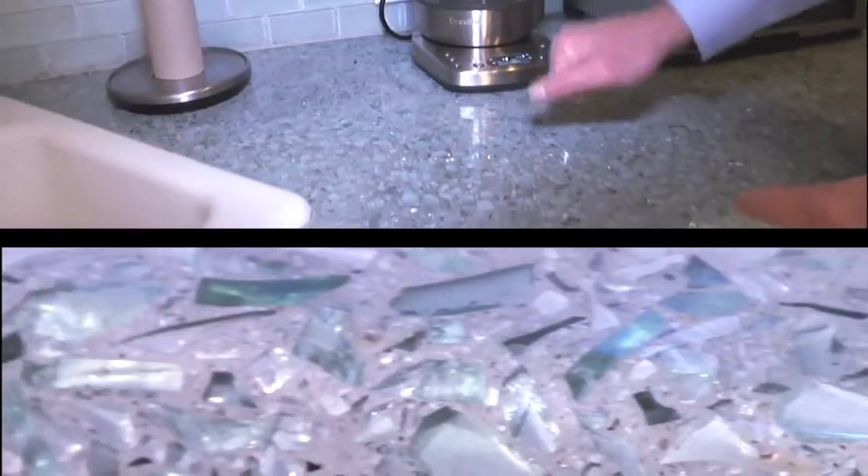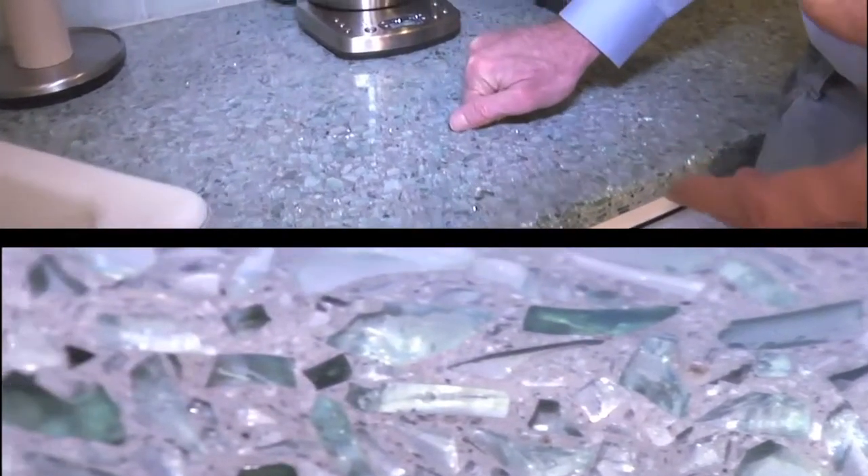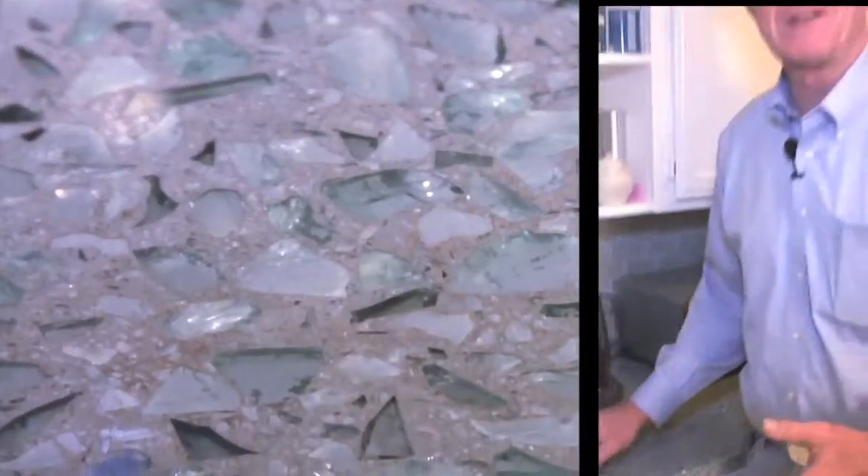This is a countertop made from old Coke bottles. Look at that beautiful green color from all these pieces of glass. There's a binder there — it's a super hard countertop, very durable, and it's made from recycled materials.